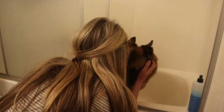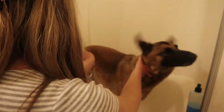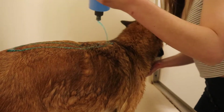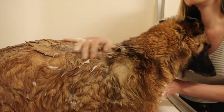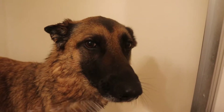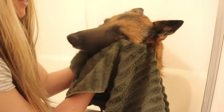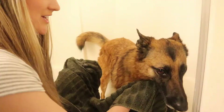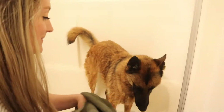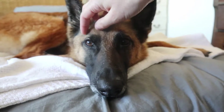Alright, I'm going to turn on the water. We're going to make this so fast. Good girl. We're not done. Good girl. Isn't it feeling nice to be clean?